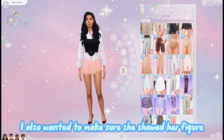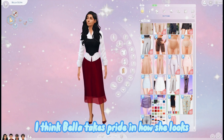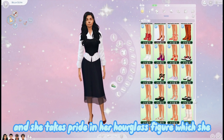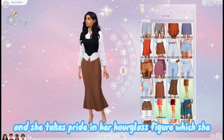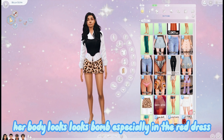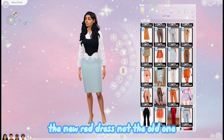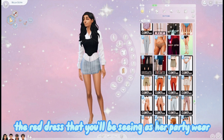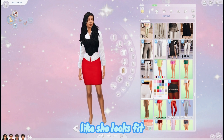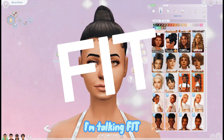I also wanted to make sure she showed her figure. I think Bella takes pride in how she looks and takes pride in her hourglass figure - she looks bomb especially in the new red dress, not the old one, the red dress that you'll see as her party wear. She looks fit, I'm talking fit.